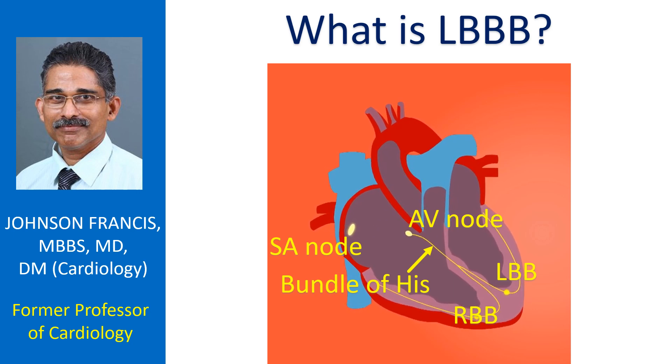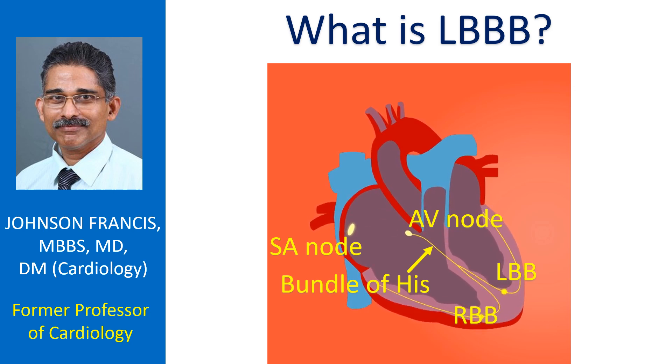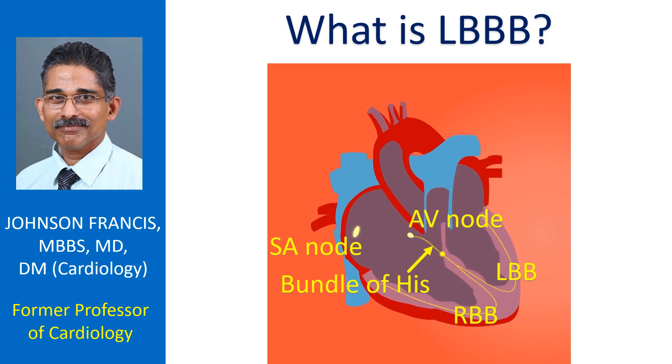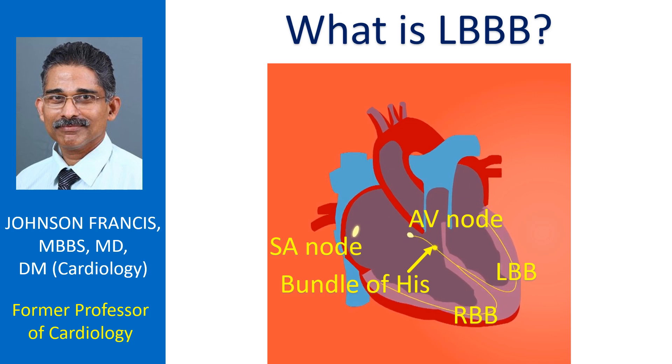Left and right bundle branches are the branches of the bundle of His, coming down from the AV node in the right upper chamber of the heart. The AV node in turn receives signals from the SA node situated in the upper part of the right upper chamber. The SA node is the natural pacemaker of the heart which controls the heart rate.